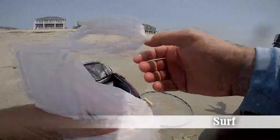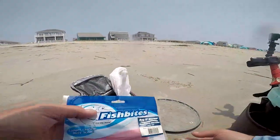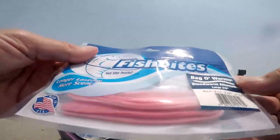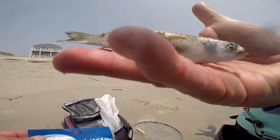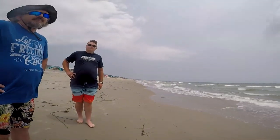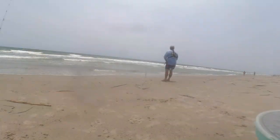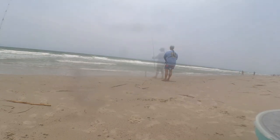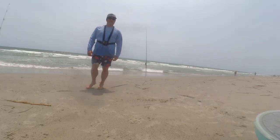The bait lineup for the surf is similar. I've got fresh shrimp ready to go and some fish bites — bag of worms flavored — for a double drop rig. I'm also going to throw a finger mullet on a larger rig: a 5/0 hook with a four-ounce weight on an 11-foot rod with 5000-series reels. So bigger gear, similar with the shrimp but definitely bigger for the bluefish rig.